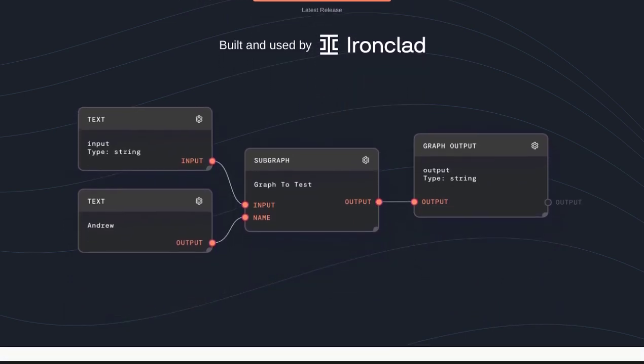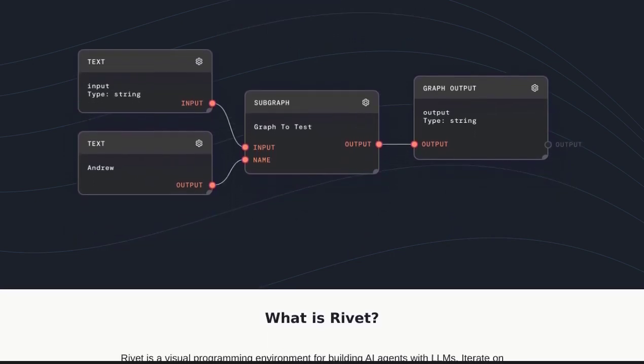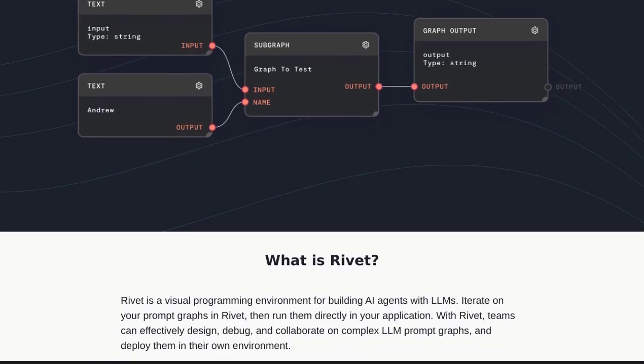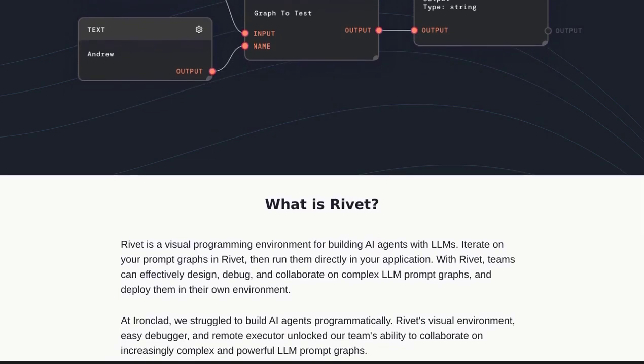One of the standout features of Rivet is its visual programming interface. No more struggling with complex code lines. With Rivet, you can drag and drop your way to creating intelligent AI agents. It's like building with virtual Lego blocks.